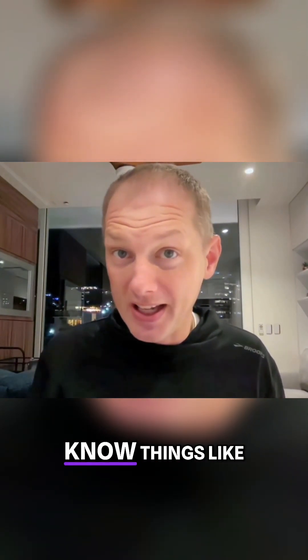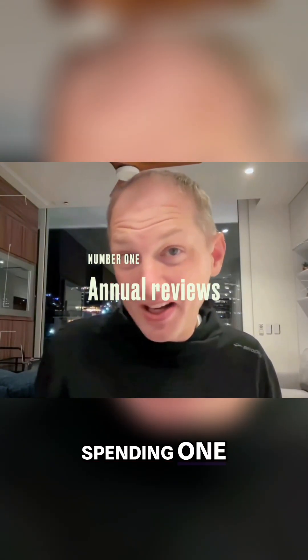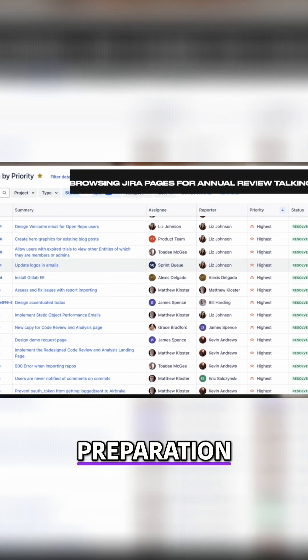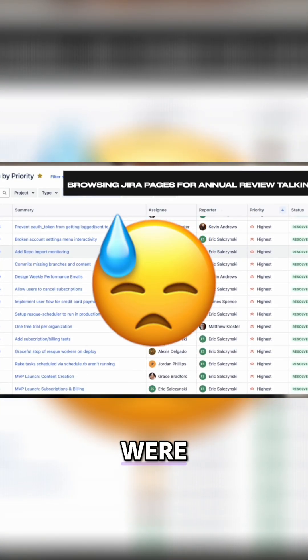The first context is annual reviews. You're usually spending one to three hours of preparation, a good chunk of which is deriving what the biggest projects from the last year were.